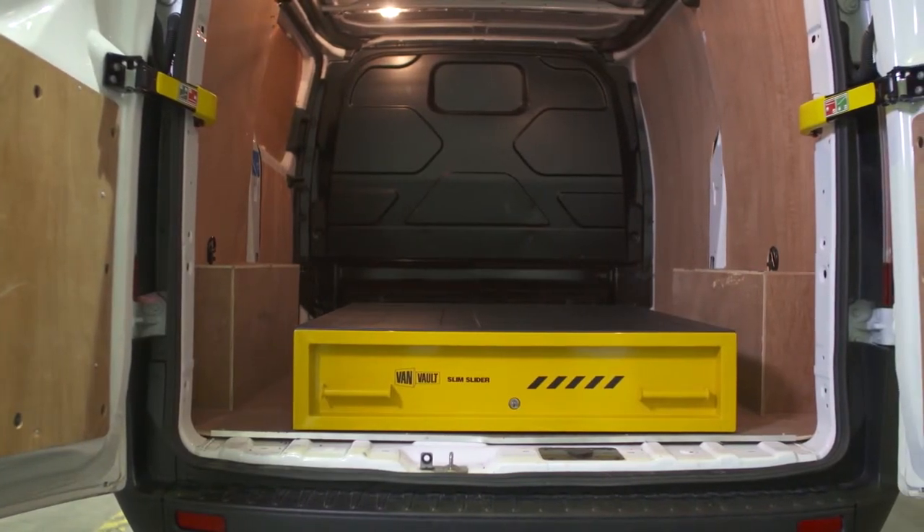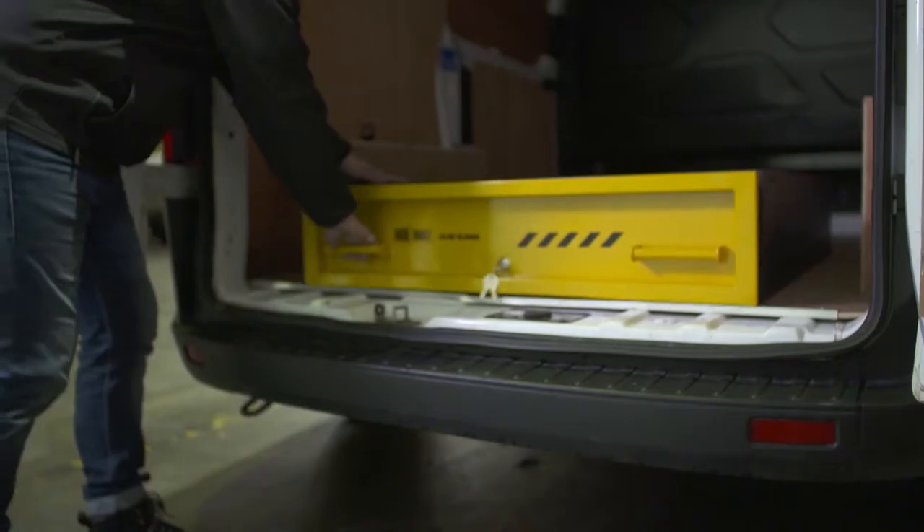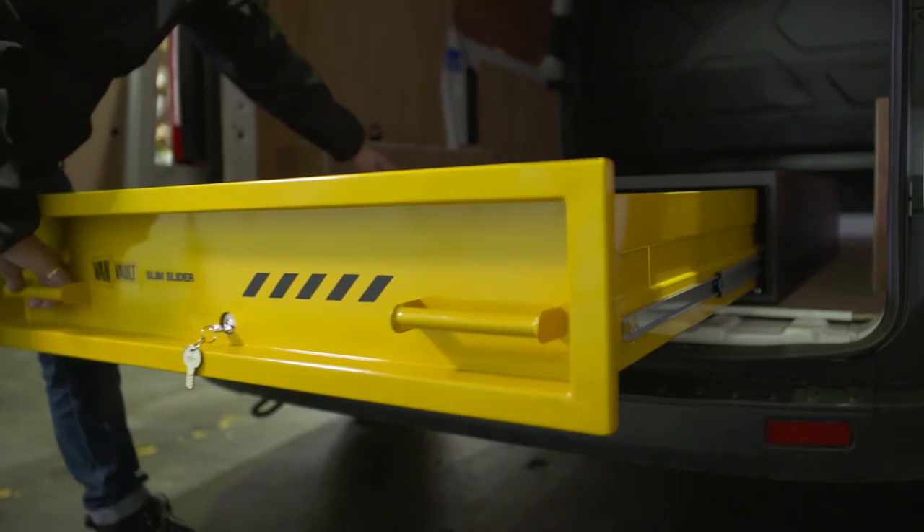Maximise the floor space in your vehicle with the VanVault Slim Slider, a high-security drawer that adds extra depth to your tool storage setup.